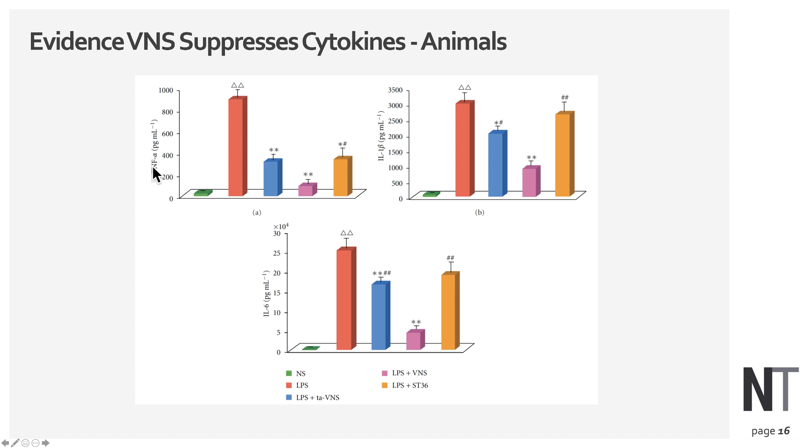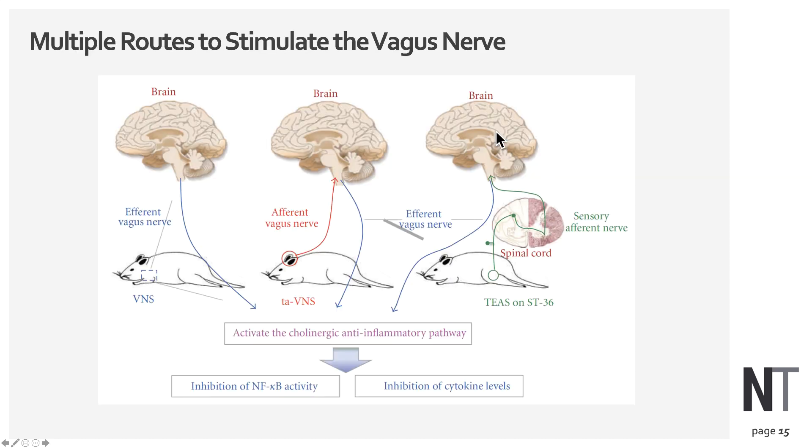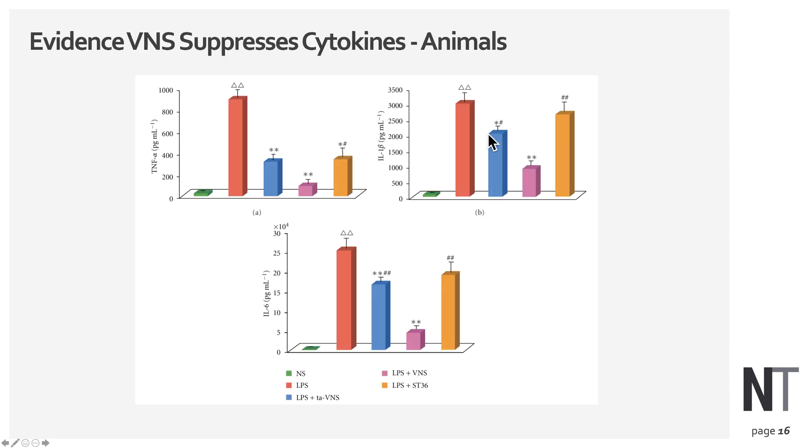Looking at interleukin-1 levels, with just the endotoxin there is a large response, but that response is blunted with vagus nerve stimulation. The same effect is seen with interleukin-6 levels — elevated in untreated mice and reduced in those treated with vagus nerve stimulation.